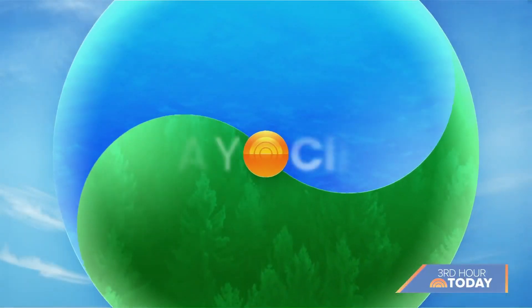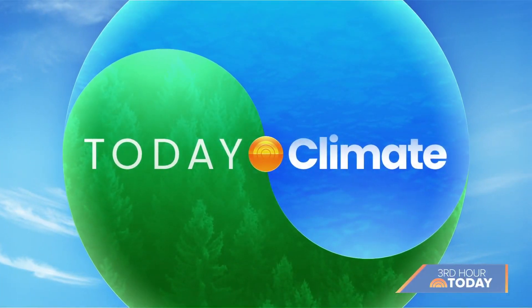You can find a lot more climate content on today.com, Today All Day, TikTok, and our social media. We have a new hashtag — hashtag today climate — and we're really going to be delving into this issue.